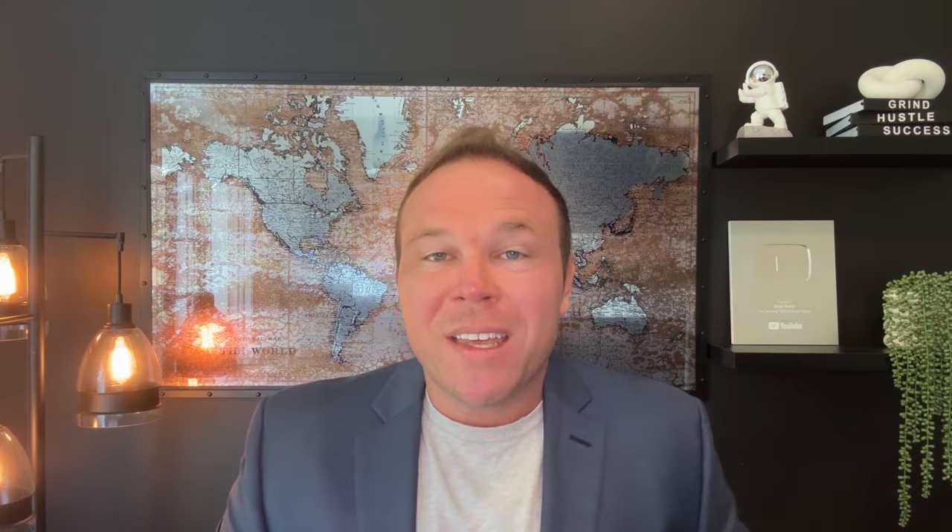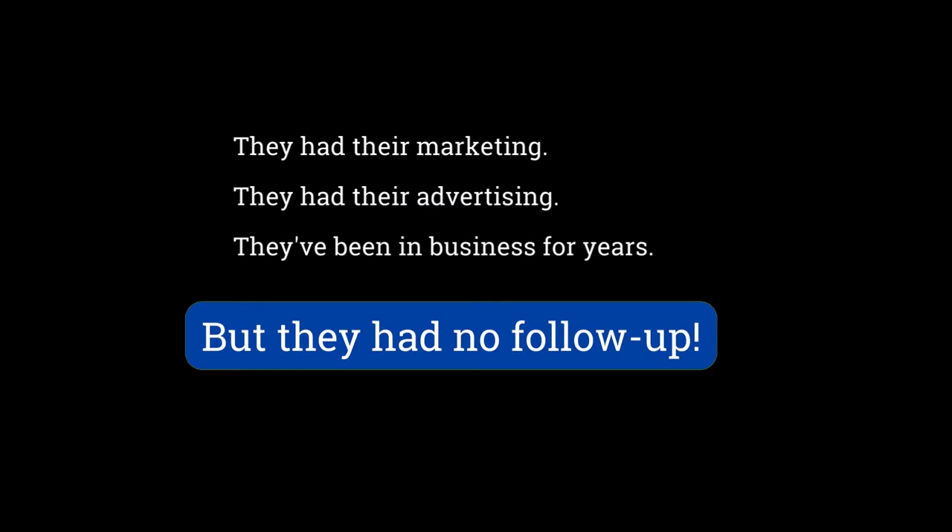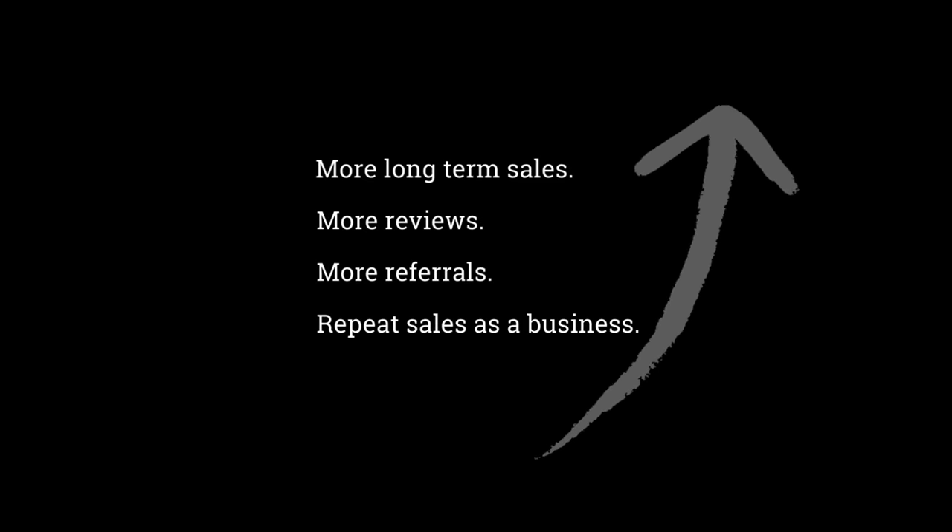Here's the client we've been working with, seeing really great results. What they had was marketing, advertising — they'd been in business for years — but they had no follow-up. When we come in, we try to implement the best follow-up to build relationships with your customers. So not only are they going to get more sales from the very beginning, but you're going to get more long-term sales, more reviews, more referrals, and repeat sales as a business.